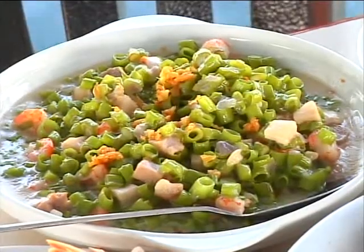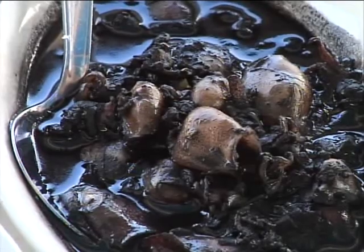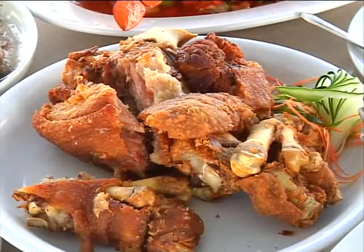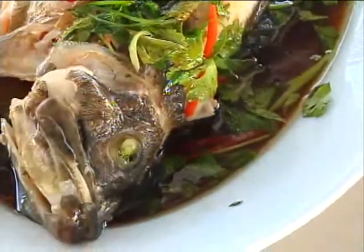Sugpo sa taba ng talangka with chicharong budbod. You are innovating! Gising-gising with shrimps, pinakbet, adobong — and the one that you always order is adobong pusit. My favorite, because this is baby pusit — look at the baby squid cooked adobo style in its ink. And we have sinigang na salmon in miso. They also took pictures of the crispy pata and the steamed lapu-lapu that I specially requested.